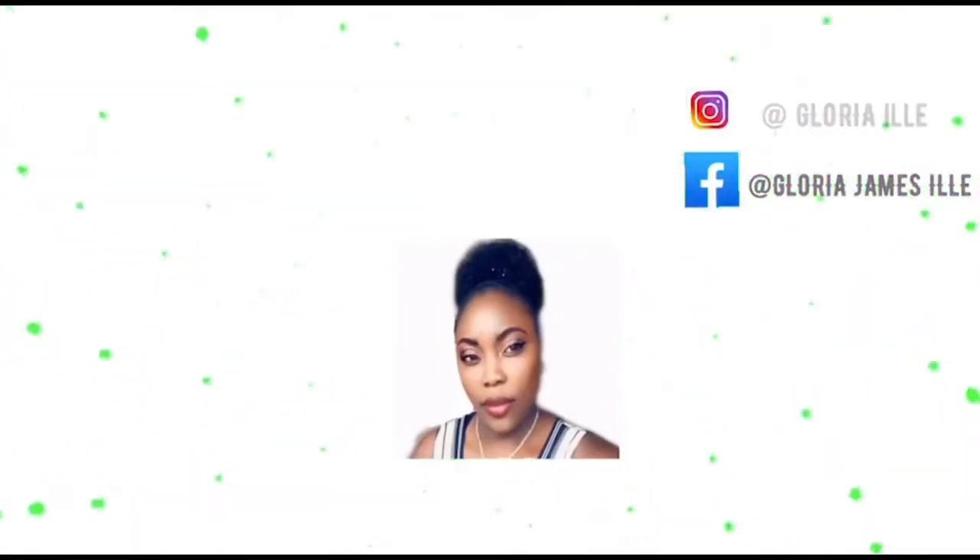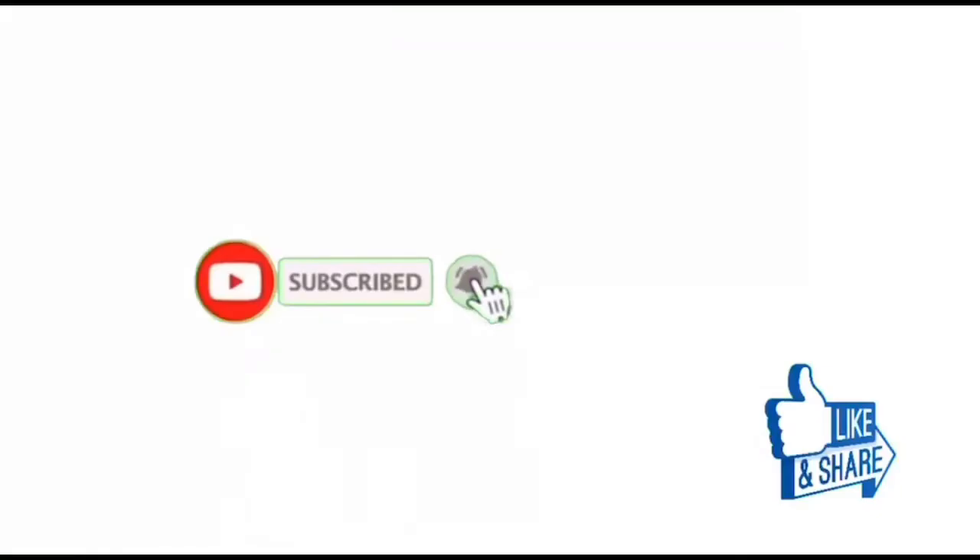Good vagina hygiene practice is very important and should never be taken for granted. Hello everyone, it's your girl Gloria. Welcome back to my YouTube channel and if you're new, don't forget to give this video a thumbs up, comment, share and subscribe to be part of this amazing family. To my returning subscribers, thank you so much, you are amazing. In today's video I'll be talking about some of the home remedies for abnormal vaginal discharge that most women tend to experience at one time or another, and these home remedies are readily available and easy to make, so just stay with me and let's get to know some of these amazing home remedies.